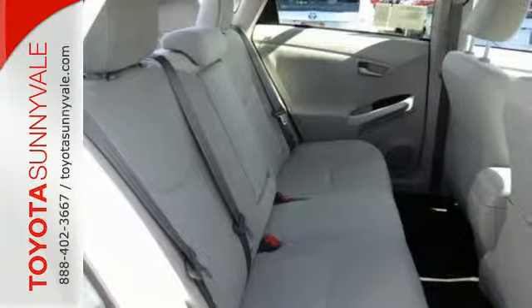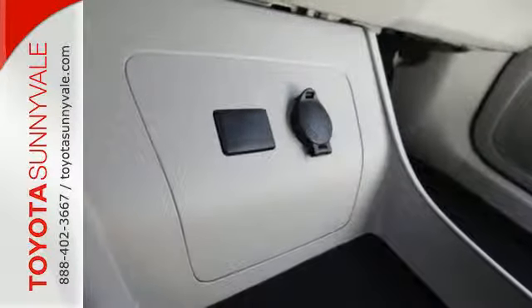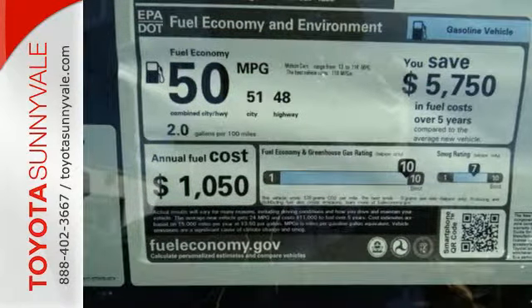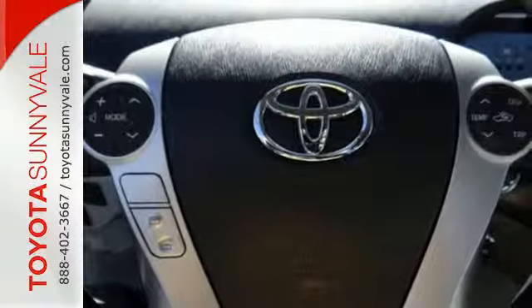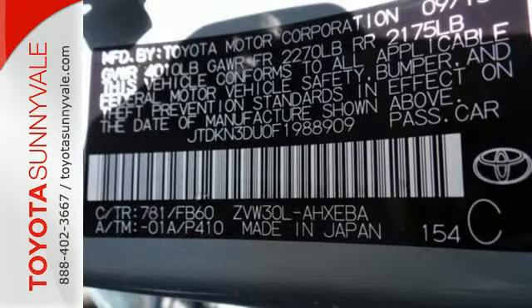So quiet, in fact, that it's added a vehicle proximity notification system to make sure pedestrians and bicyclists can hear you coming. What isn't quiet is its healthy list of standard features, like a backup camera with a touch screen display, climate control, and the smart key system.